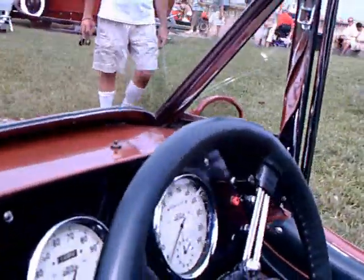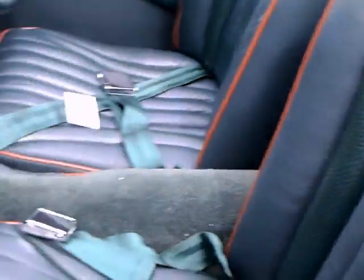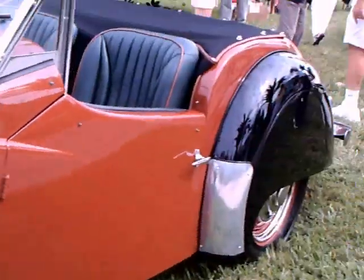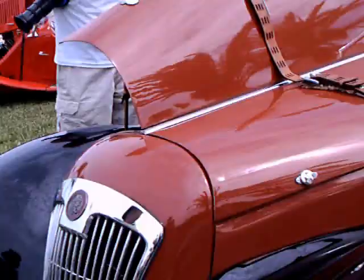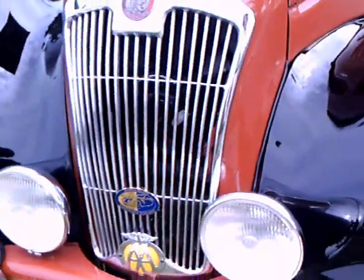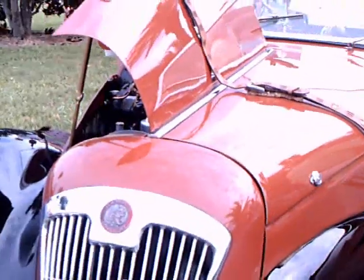And there's the fan. It's quite a car. Big driving lamps.